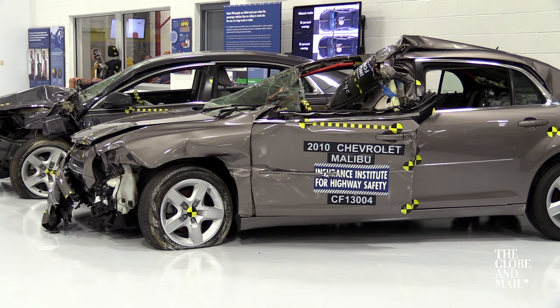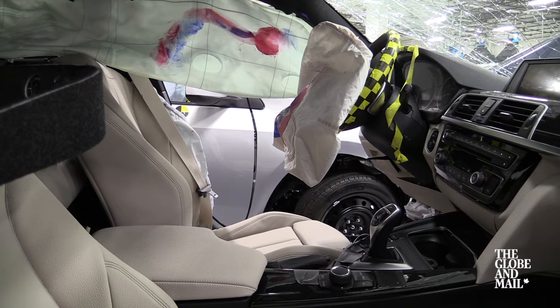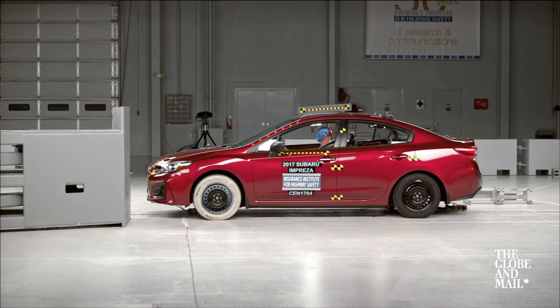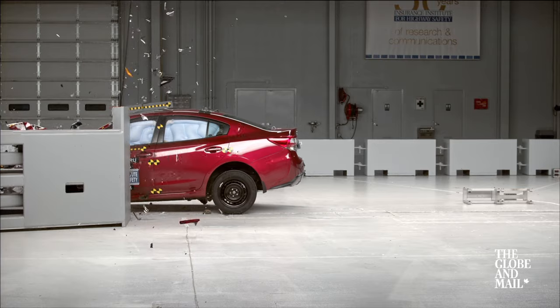One is protecting the occupants, the other is protecting the structure of the passenger compartment. In a collision you don't want any intrusion into the passenger compartment. And then the third is having effective crumple zones that absorb the energy.